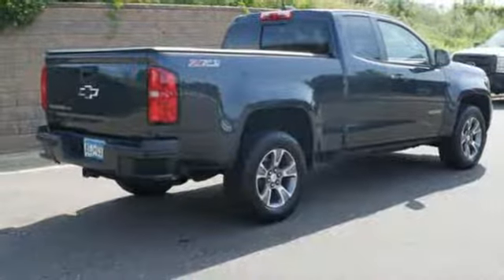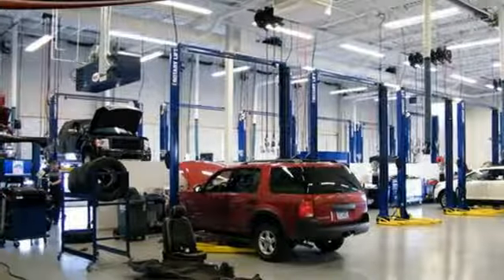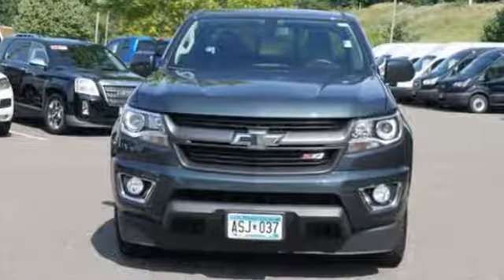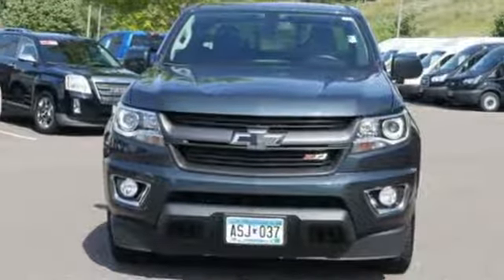In a Chevy, the journey matters more than the destination. They say a journey of 1,000 miles begins with one step. Well, in this case, it begins with a test drive. Start your next adventure today.